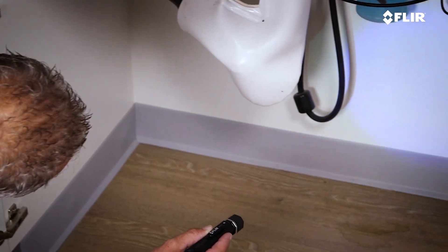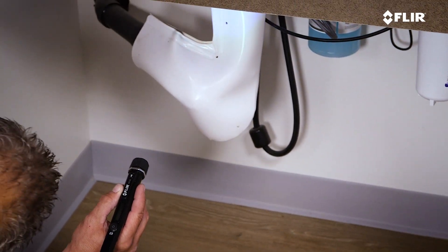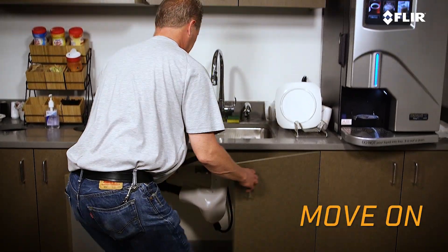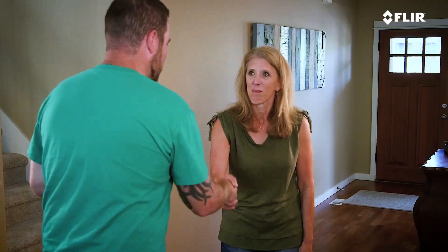When it comes to finding moisture problems, your reputation is on the line. It's important to quickly find the source of the problem, fix it, and move on to the next job, leaving behind a satisfied customer.